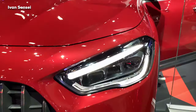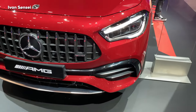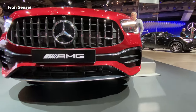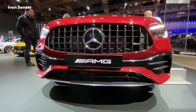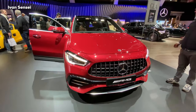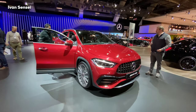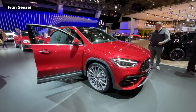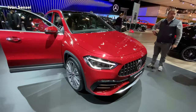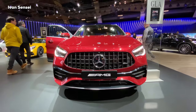We can see the all-new front headlights with a multi-beam active LED system. It also has a specific AMG grille on the front. This new paint is called Patagonia Red — a special metallic shade. It really looks elegant in person, and the specific AMG bumper makes it really gorgeous from the front.